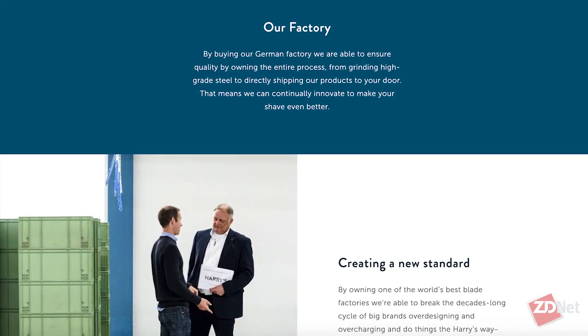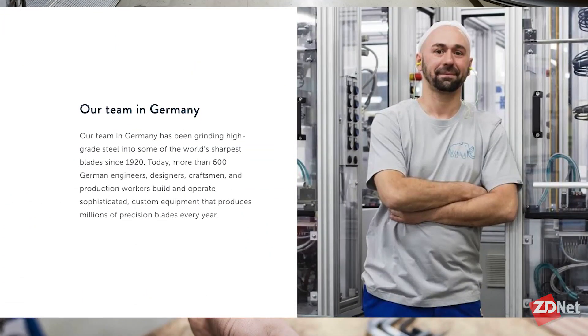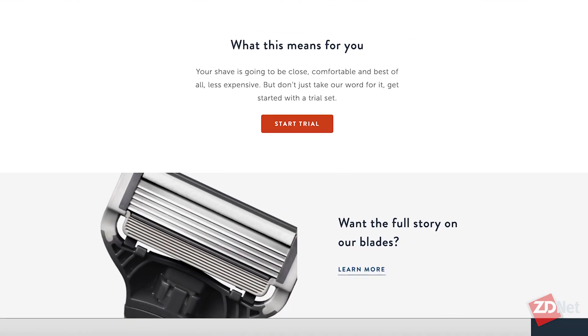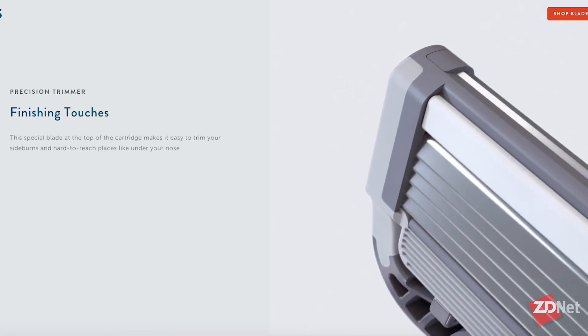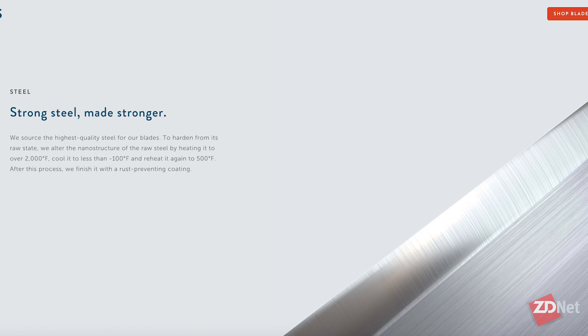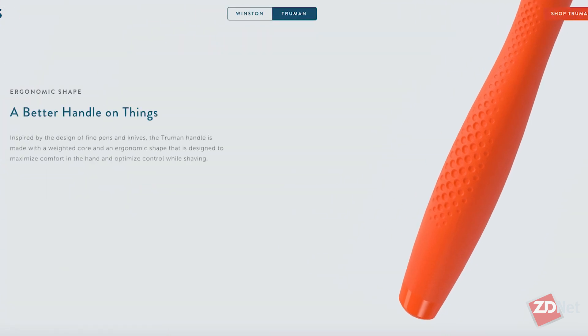We're going to talk about your analytics and Harry's and how it all goes together, but first let's talk about Harry's. Harry's is a men's care brand, about six years old, and what makes us different in part is we own our own manufacturing in Germany. We have a factory that makes our razors, and then we distribute both on our own e-commerce channel in the US and the UK, as well as through channel partners like Target, Walmart, and Boots in the UK. So we're operating three different business models — manufacturing, e-commerce, and wholesale retail — across three different countries: Germany, the US, and the UK.